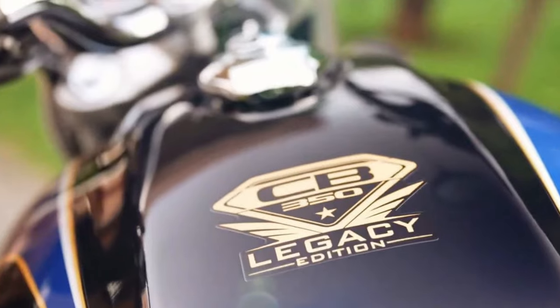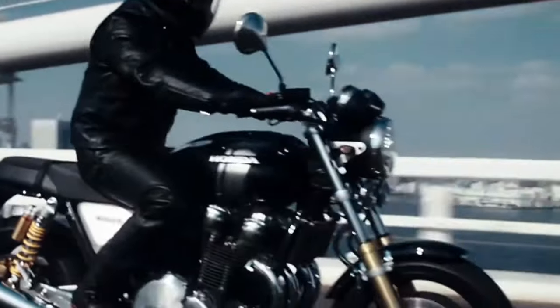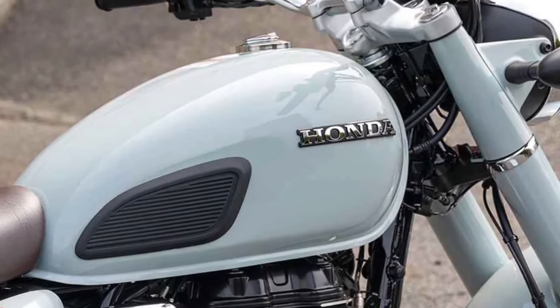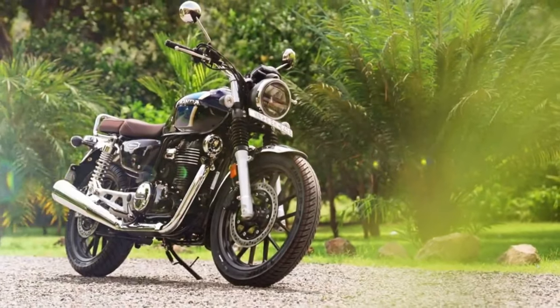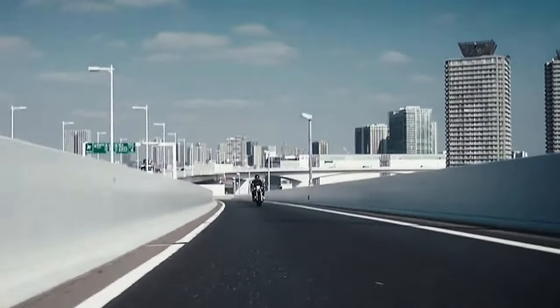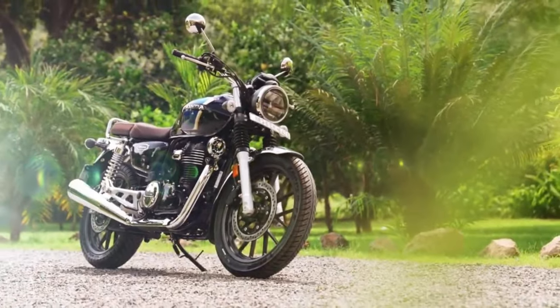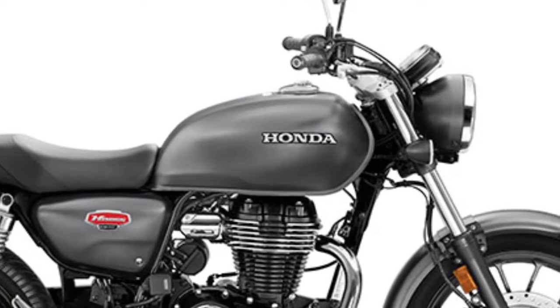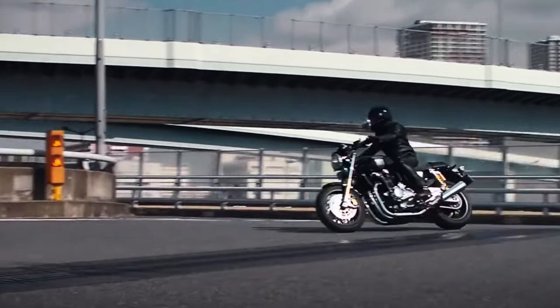One of the standout features of the CB1100 Final Edition is its air-cooled inline four-cylinder engine, which not only provides robust performance but also delivers a distinct and nostalgic engine sound. Honda has refined the CB1100 over the years, and the Final Edition represents the pinnacle of this evolution, showcasing Honda's commitment to craftsmanship and attention to detail.